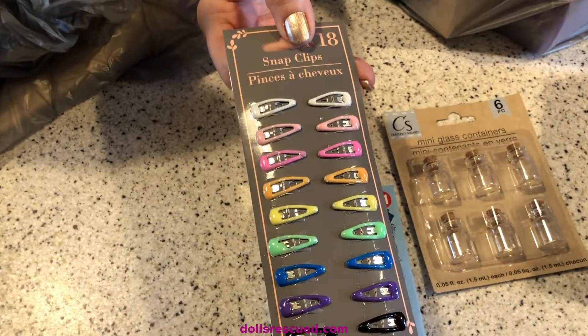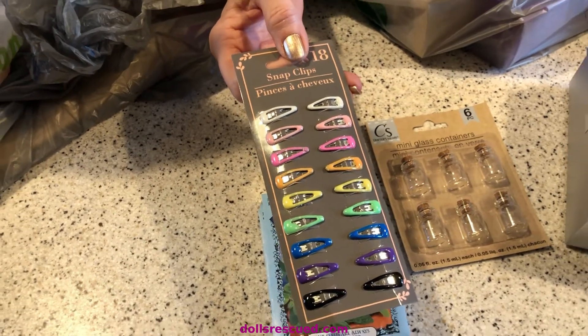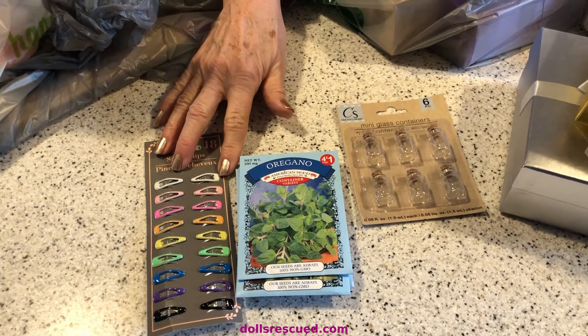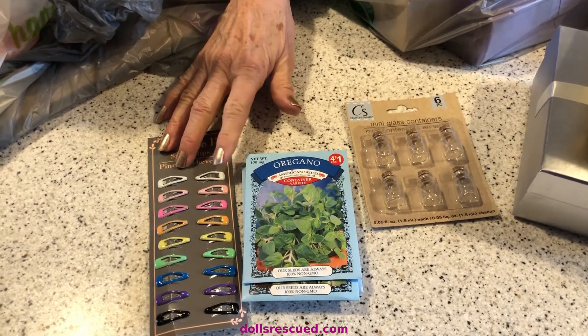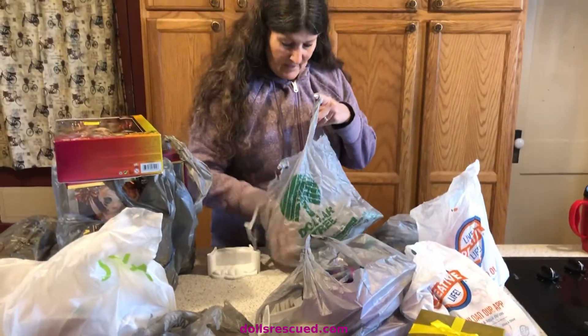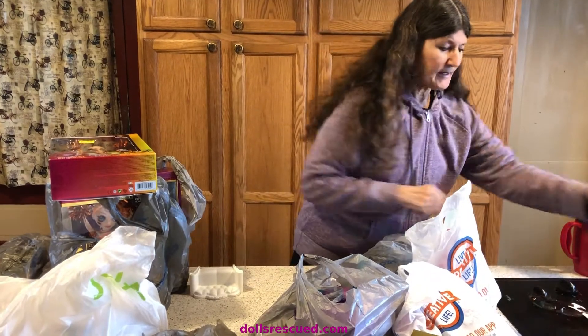They also have these — aren't these adorable? These are going to be so cute for AG dolls and Blythe dolls. They're like the perfect size. I'm wondering if they're too big for the midi Blythe — they're too big for the mini, but they might be okay. And I'm sewing a lot, so I needed another pair of glasses easily reached.